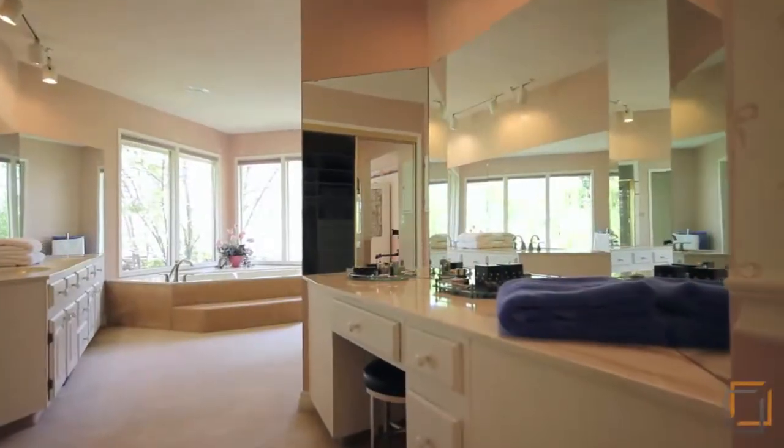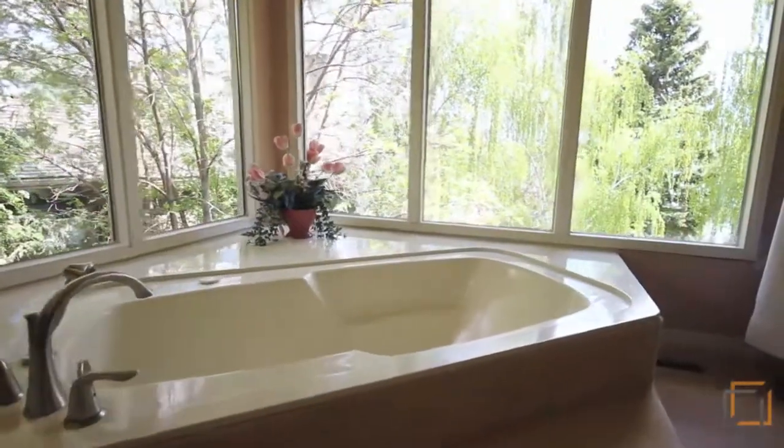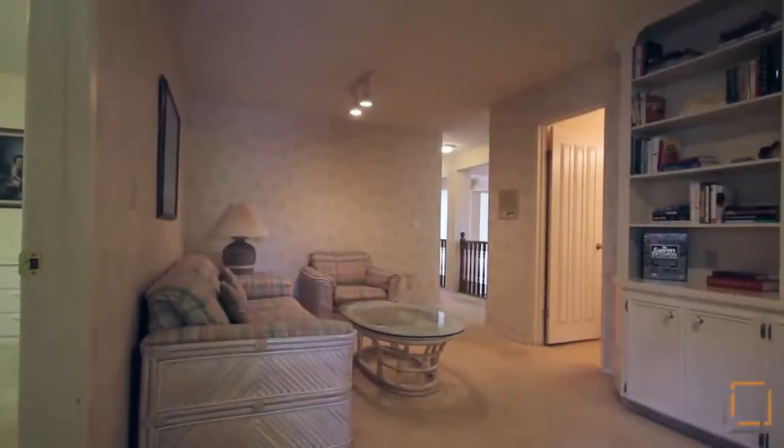The five-piece ensuite consists of its own makeup area, separate stand-up shower, and a gorgeous jetted tub. Its walk-in closet boasts built-in drawers and plenty of space for him and her. This level also has a loft with a built-in bookcase.